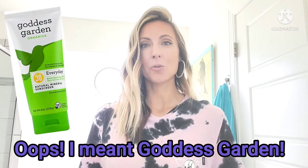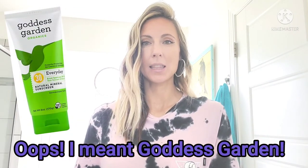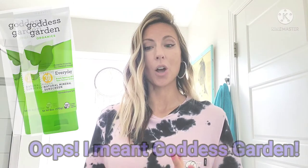Another sunscreen I love for my kids is Green Goddess — I don't have it here to show you, but I will put it in the description box below along with these ones. I really hope this helps you out this summer. Avoid those sunburns, please protect your children, and always put their sunscreen on at least 20 minutes before they go outside. I hope you guys have an amazing summer, be safe, and I will catch you next time.